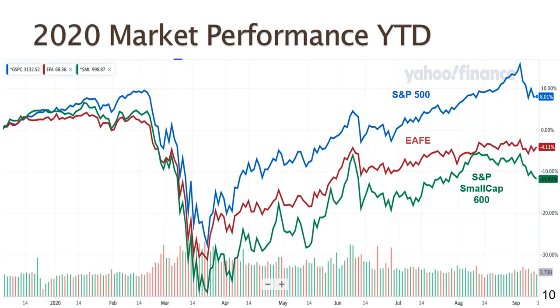We're slightly off the highs that were set back in March, and then the new highs that we reached earlier in September or late August as the S&P 500 kind of surged ahead. Just a crazy year, as this graph would indicate.